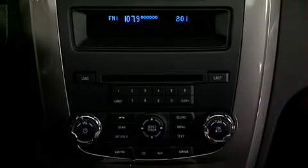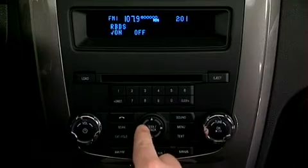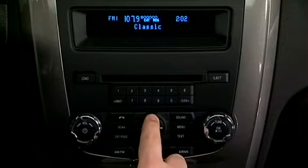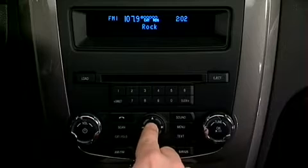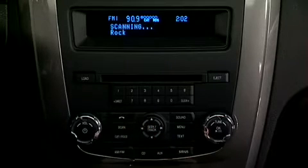The Category Folder feature allows you to select from various music categories. To change RBDS categories, press Menu until RBDS On/Off appears in the display, then use Seek Track to toggle RBDS to On. Press Cat, then press Up or Down to change. The RBDS category will appear in the display. Press Up or Down to scroll through all possible categories. When the desired category appears, press Seek Track to find the next station playing that selection, or press Scan for a brief sampling of all stations playing that category of music.